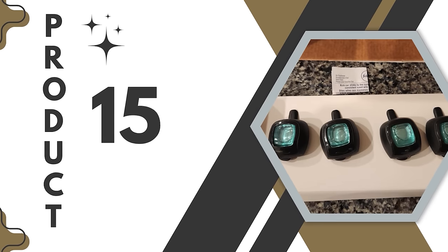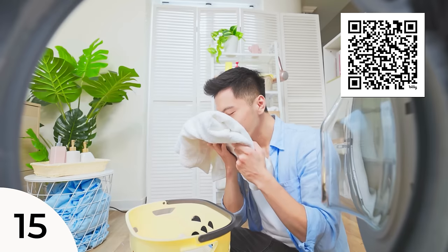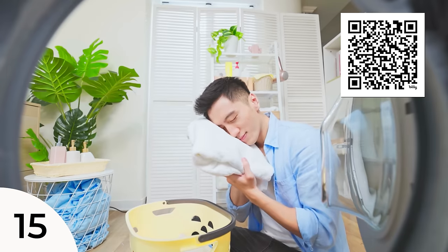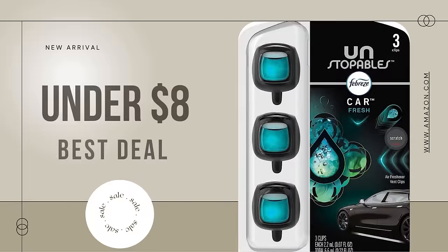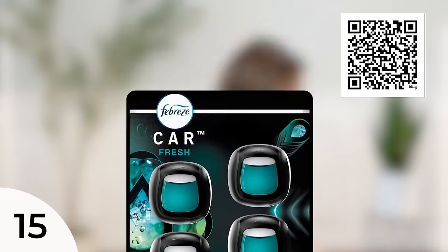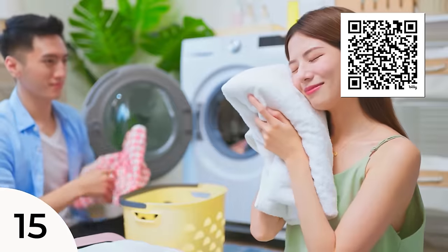Number one bestseller alert — these Unstoppables for your car vent. I love the Downy Unstoppables for laundry because it's so fresh, and now you have that freshness inside your vehicle. Three of these come in a pack, just under $8. You can also get a four count or a two count. I love getting in your vehicle and rather than it smelling like stale french fries, gym bags, and sweaty feet, it smells like a beautiful fresh load of laundry. If you're not into flowers in your car vents, this is the alternative for you.